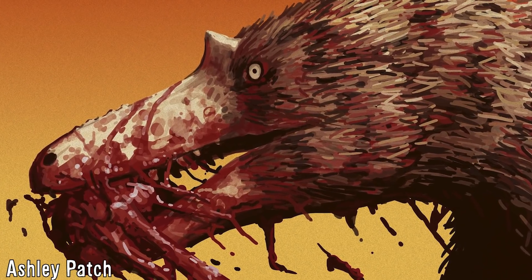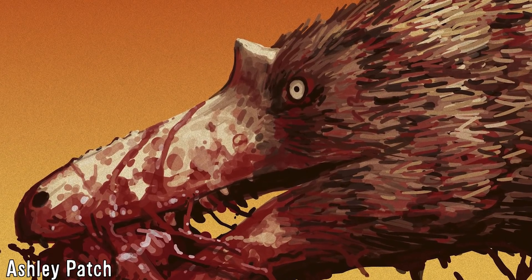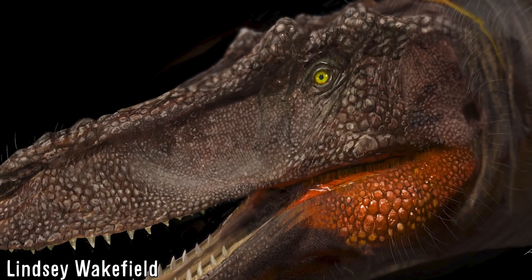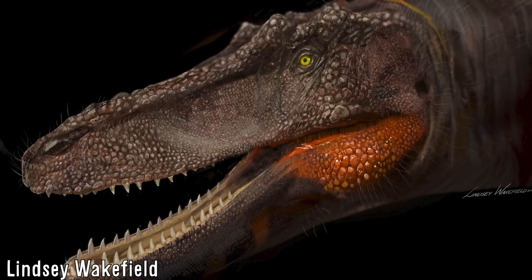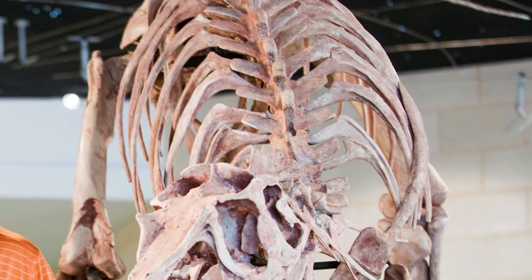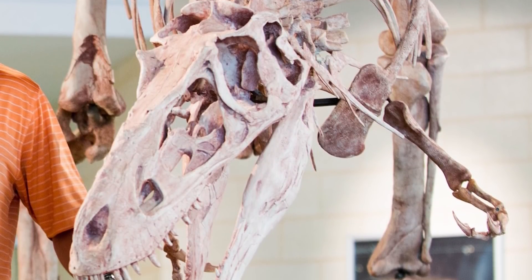Qianzhousaurus was discovered in similar-aged rocks approximately 3,000 kilometres south-east of the Nemekht Formation in the Jiangxi province of China. This discovery shows that these long-snouted carnivores were geographically widespread across Asia during the end stages of the Cretaceous, and formed an important but until recently unknown and overlooked component of terrestrial ecosystems during the time they were around. Thank you for watching this video on these animals, and I hope you may have learned something new. If you would like to see more from this channel, be sure to subscribe if you haven't already.